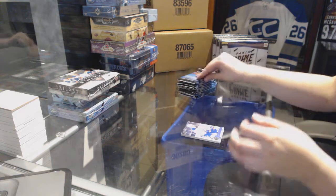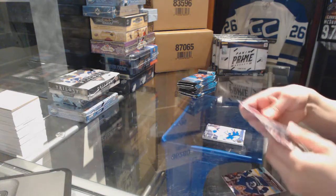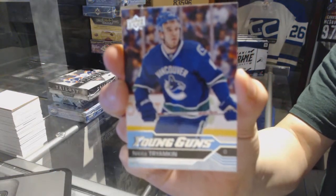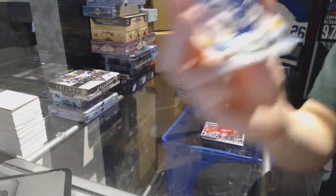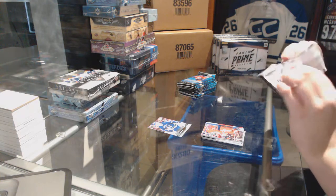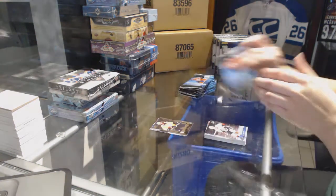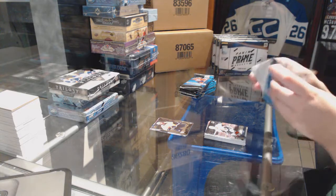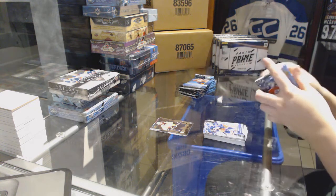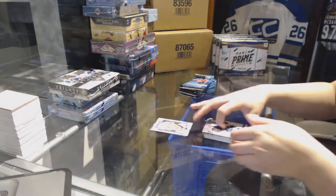We start off with base. We've got Young Guns for the Vancouver Canucks — Nikita Triamkin. Young Guns.